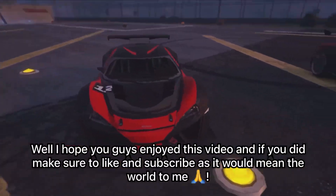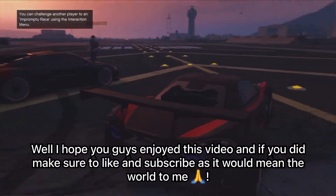I hope you guys enjoyed this video, and if you did make sure to like and subscribe as it would mean the world to me. Happy grinding!